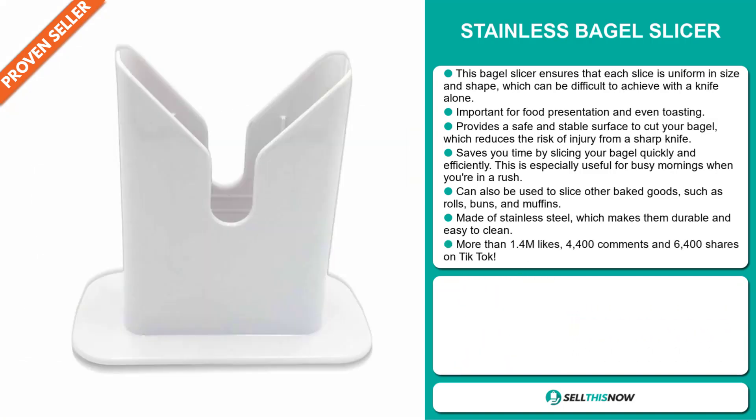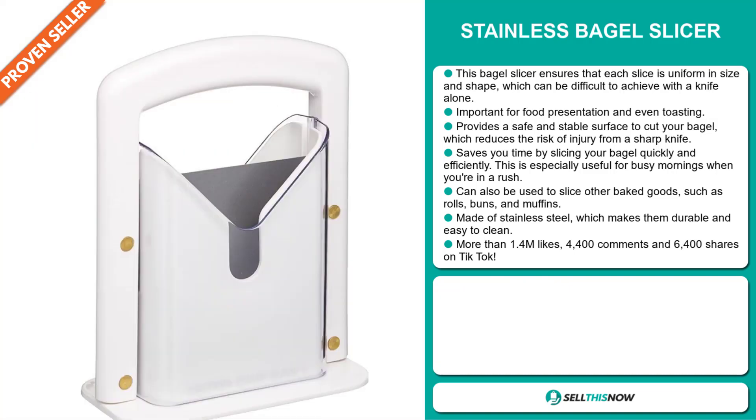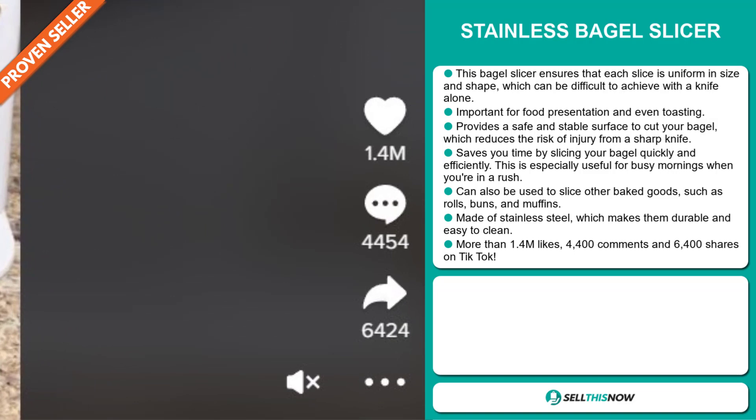It can be used to slice other baked goods also, such as buns, rolls, and muffins. It's made out of stainless steel, which makes it durable and easy to clean. It has more than 1.4 million likes, 4,400 comments, and 6,400 shares on TikTok.